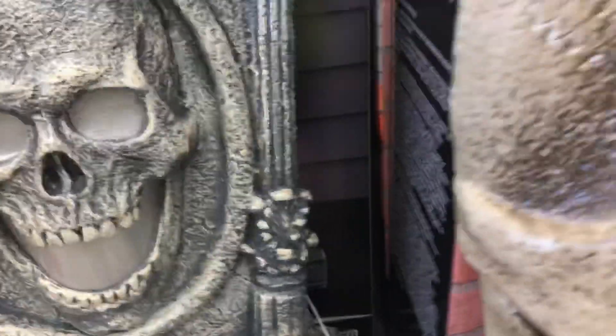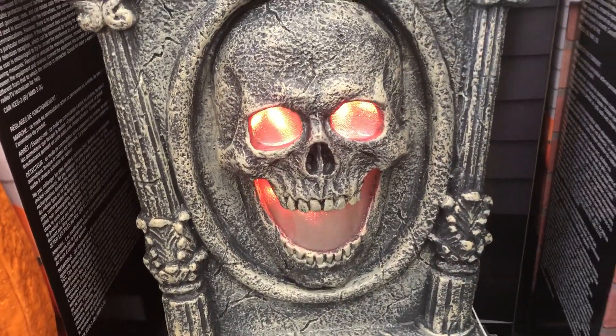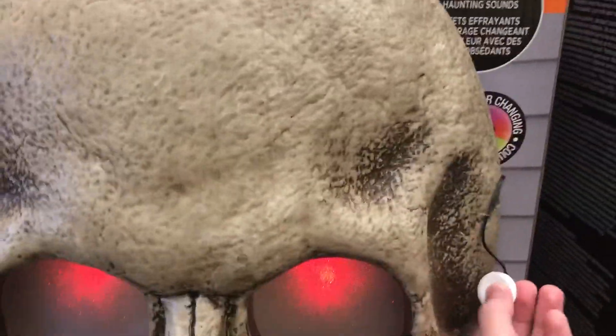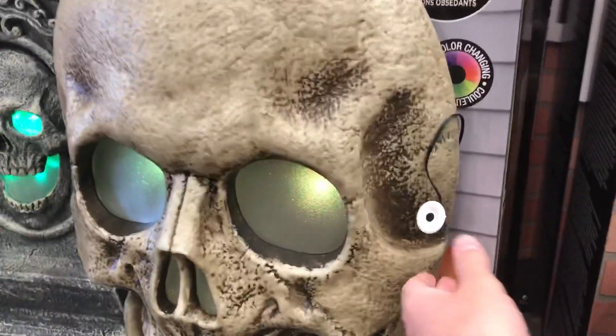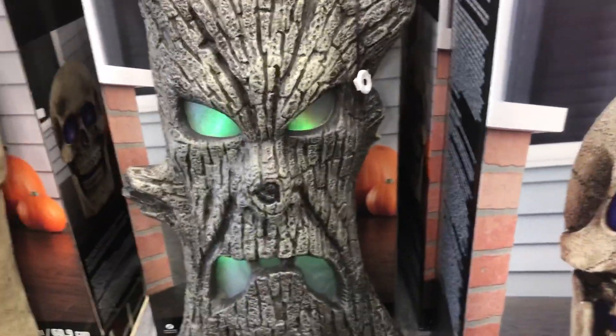That's really cool, this is new I'm pretty sure. I like the audio on this guy a lot.